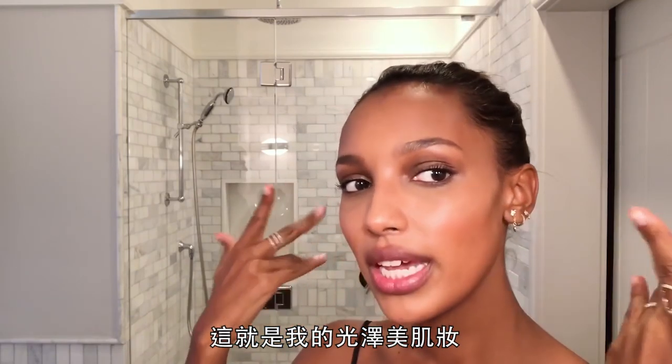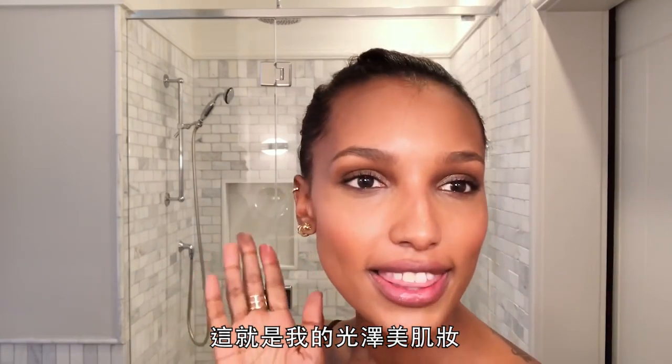And I think that's it. That was my glowing cutie makeup look. Thank you guys for tuning in — see you later.